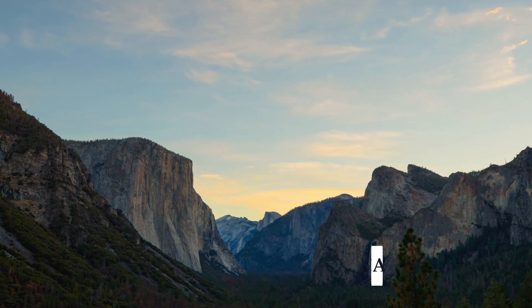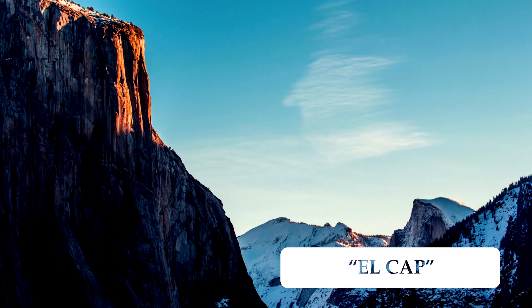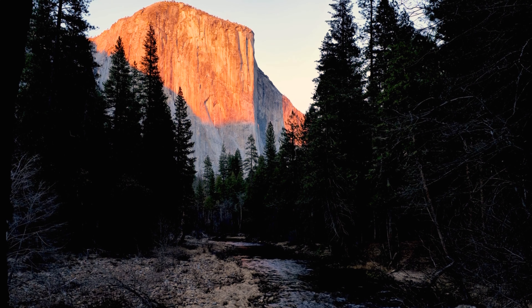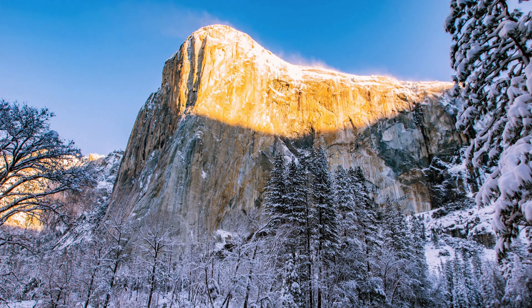El Capitan is another of the famous rock formations in the park — and more accurately, the world. El Capitan has more than 3,000 vertical feet of sheer granite and was the site of the movie Free Solo.